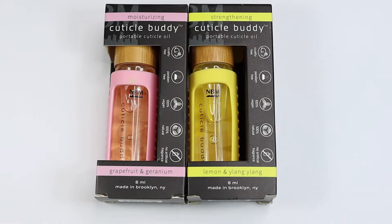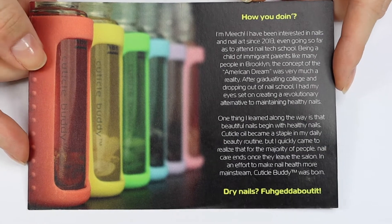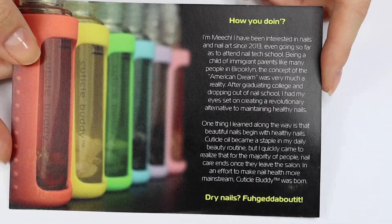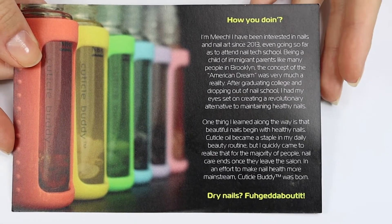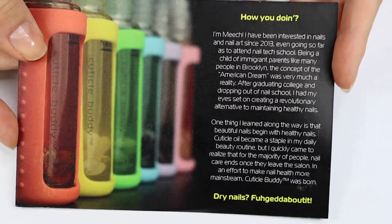NBM is a nail care small business founded in Brooklyn by a woman named Meech. If you'd like to read a little bit more about her story, I can put the postcard right here so you can take a look. Basically, she started in nails around 2013 and she's on a mission to make sure that nail health becomes mainstream. She says that beautiful nails start with healthy nails.